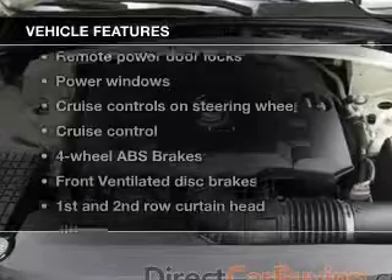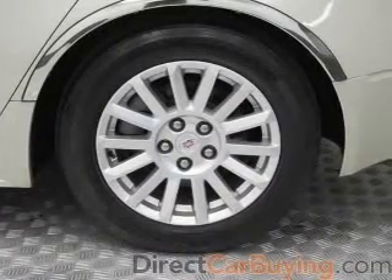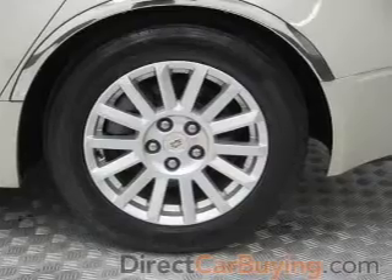Enjoy these notable features included with this vehicle: leather seats, power door locks, power windows, cruise control, Bluetooth wireless, an AM/FM stereo with multi-disc CD player, and satellite radio.